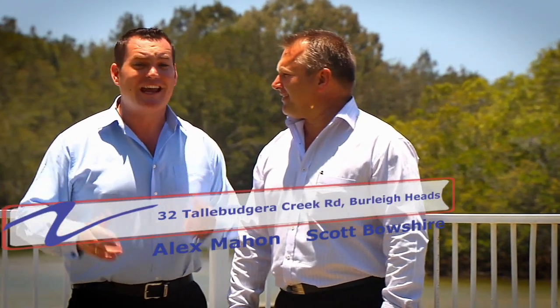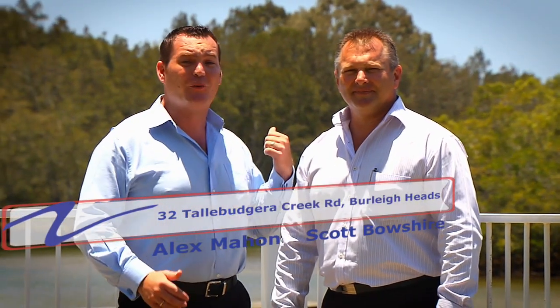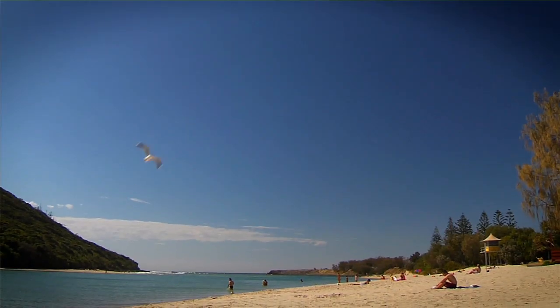Look where we are. We're on the banks of the beautiful Talabudgera Creek at this stunning property, minutes away from the beaches and the mouth of the estuary. I'm Scott Bowshire and this is Alex Marne from Real Property Consultants. Come with us and see why we can't stop talking about just how good this creek front home is.